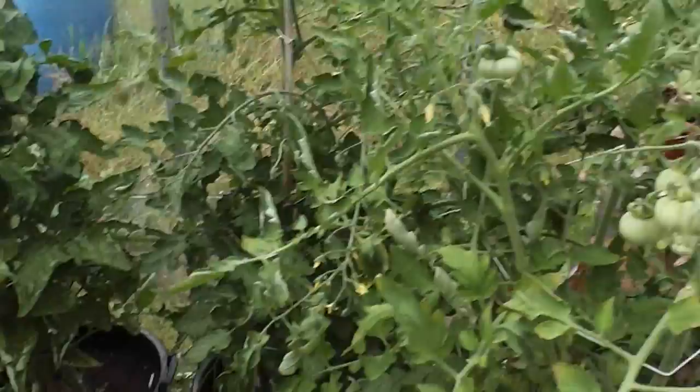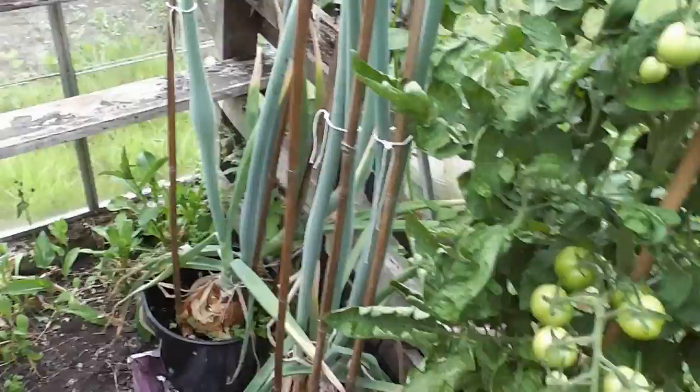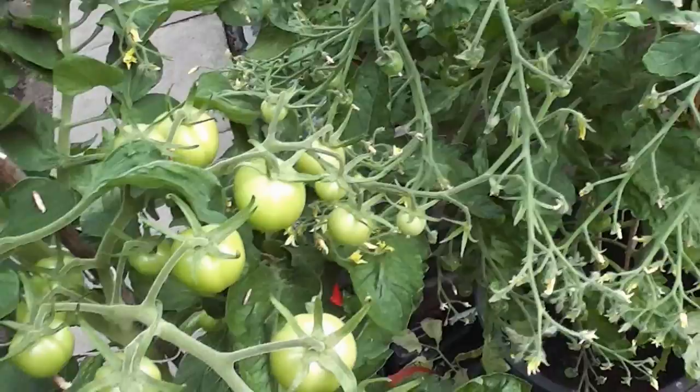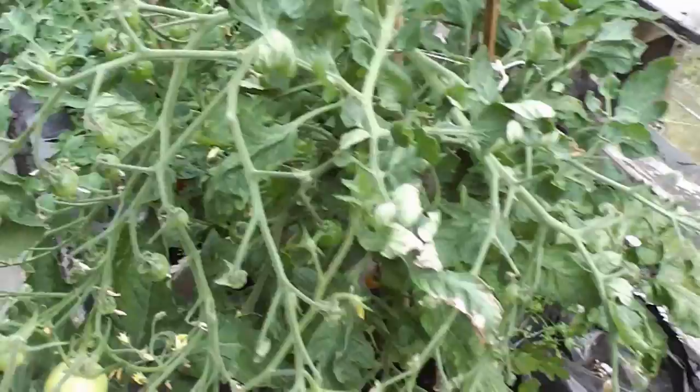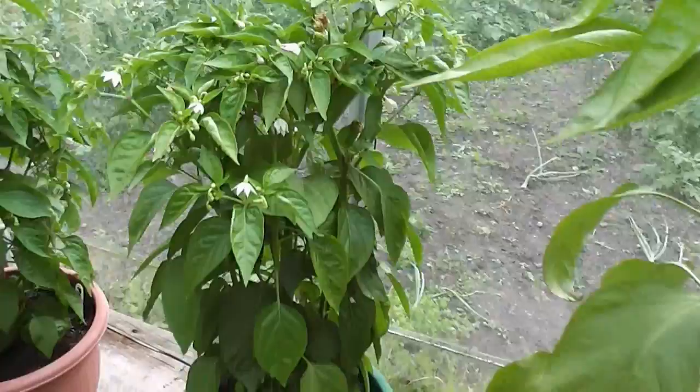These are just my normal Shirley tomatoes, got some nice trusses on. Everything's doing fantastic in this lovely warm sunshine we've been having. The cherry ones are not producing that many flowers as of yet. And these are some of my small compact chillies called Prairie Fire - some of these are just starting to produce the first little chillies.